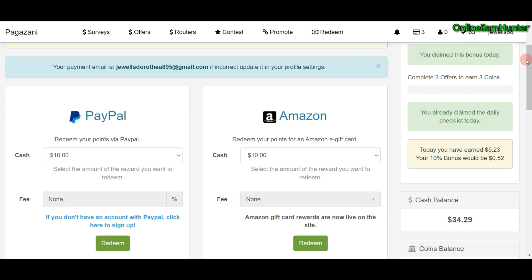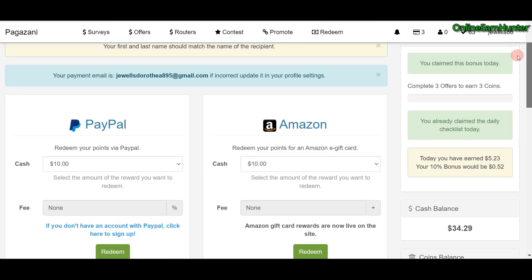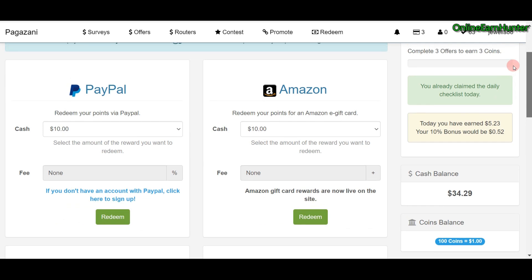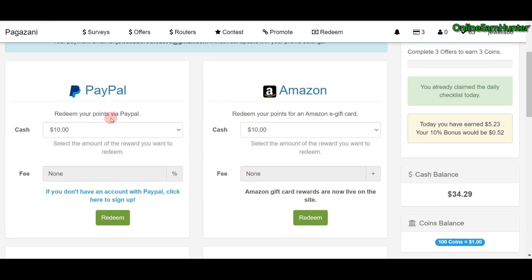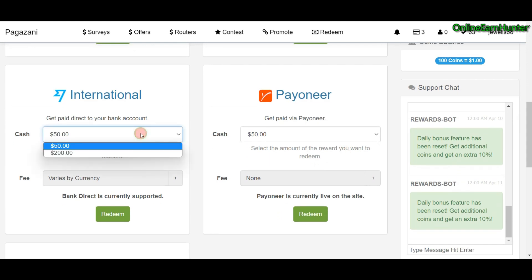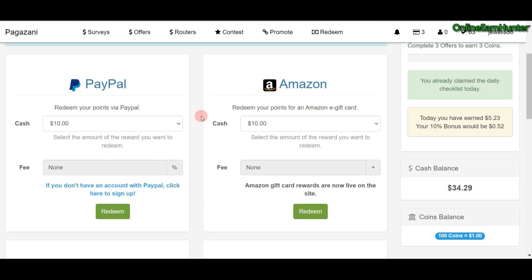Hello everyone, I'm back again. I want us to do a live withdrawal from Pagazani survey site. You can see they have various cashout options — they have PayPal, Amazon, International, and they can cash out through your bank account or through Payoneer. Remember, before your first cashout, the minimum for PayPal and Amazon is usually $25.